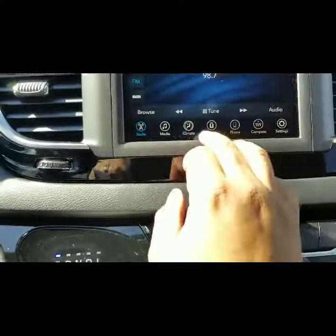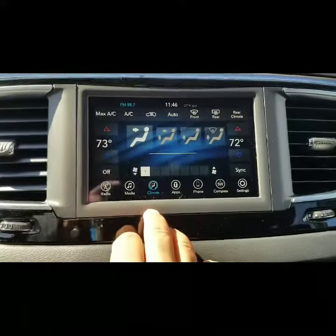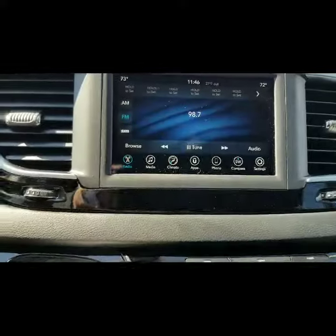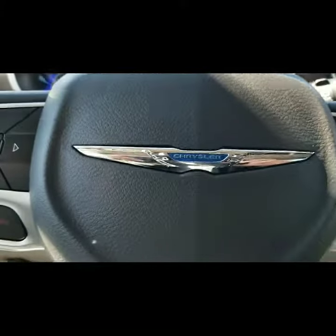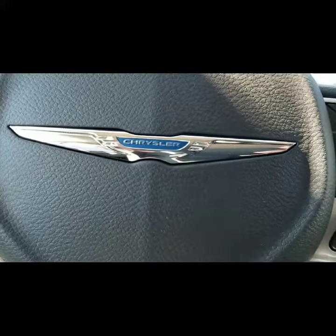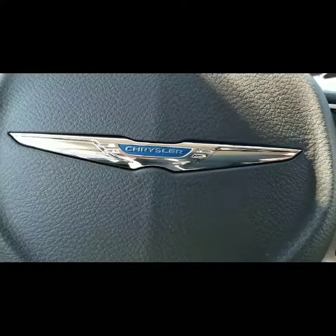It has automatic climate controls too, where you can set the climate and the temperature. It's just a really nice vehicle. So if you have any other questions, please don't hesitate to give us a call. My name is Gerard — they call me the guy with the bow tie. Be blessed.